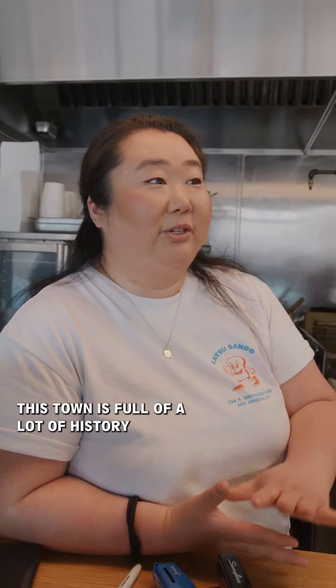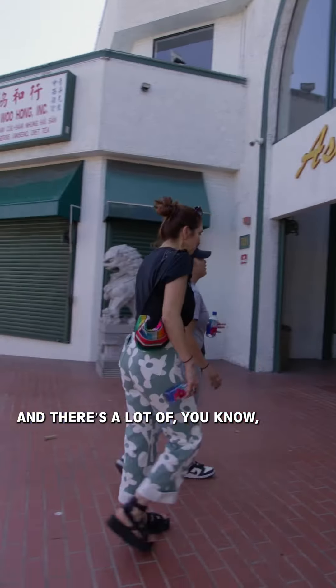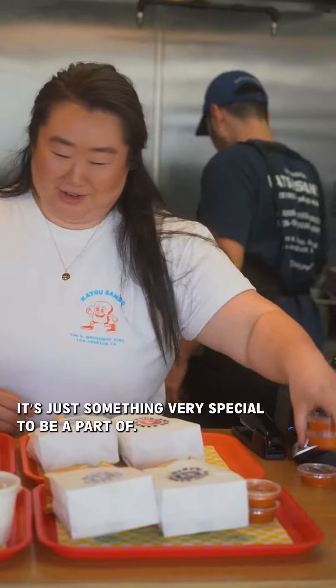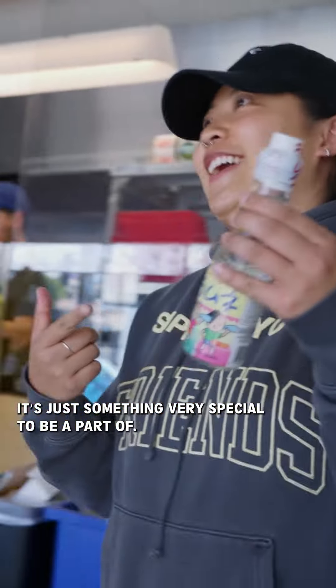This town is full of a lot of history, and there are a lot of legendary institutions and visitors that have been here for decades. It's just something very special to be a part of.